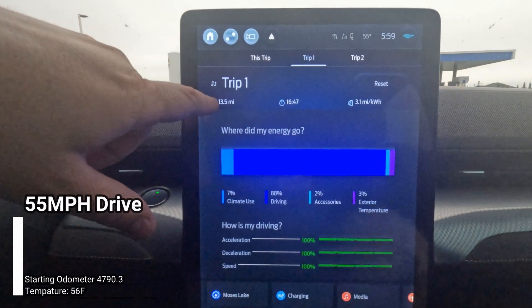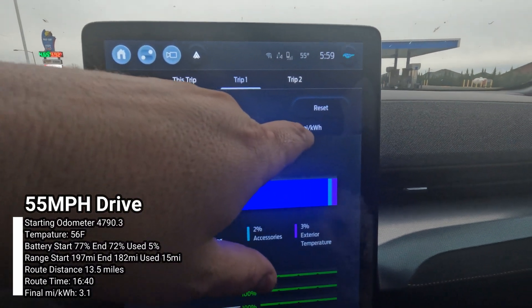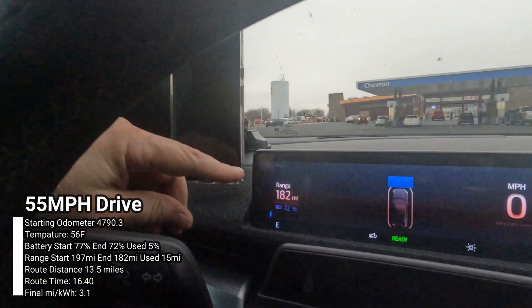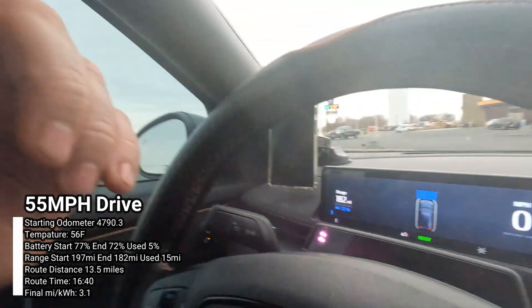We're almost done with this test. We just completed our first 55 mile per hour drive, and as you can see on the trip screen, we went 13.5 miles in 16 minutes and 49 seconds and got about 3.1 miles per kilowatt hour. Our range is now down to 182 miles at 72 percent. Let's get started on the next 65 mile per hour run.